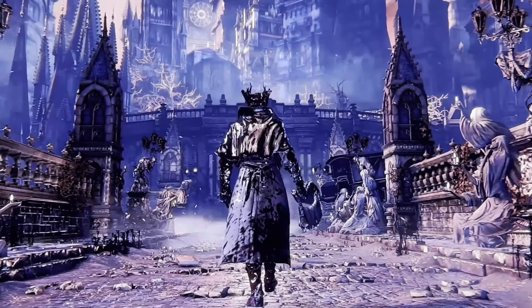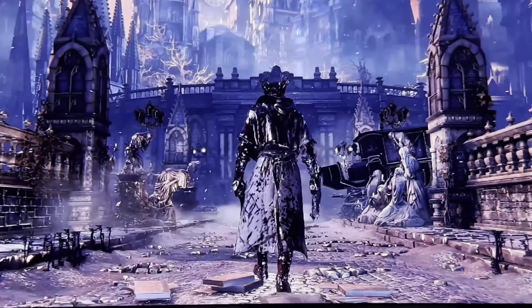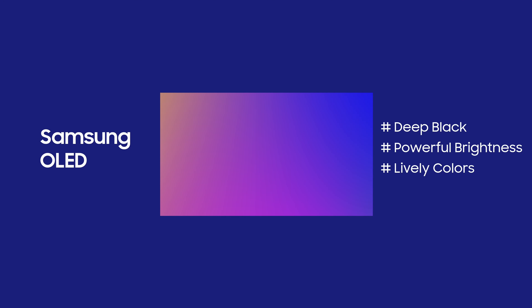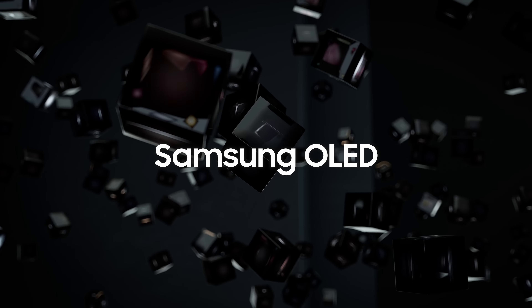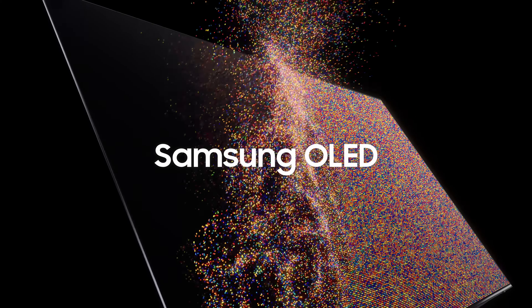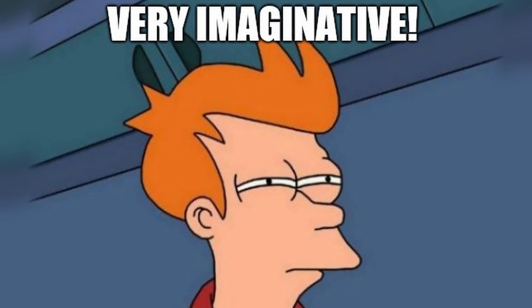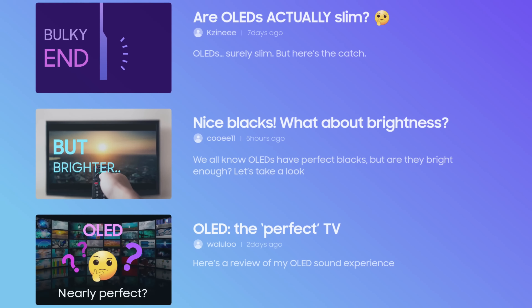Imagine a TV that can turn 30fps games into 60fps. It has VRR, G-Sync, FreeSync, HDR, 4K, and a 144Hz display on a QD OLED screen that has better clarity, brightness, and colors than a regular OLED display. Now you can stop imagining that because it finally became a reality.